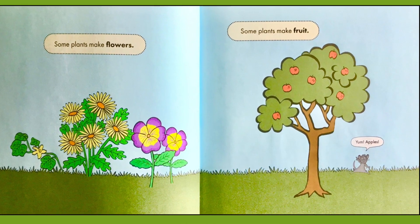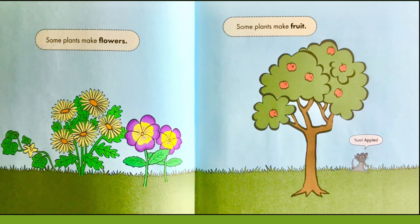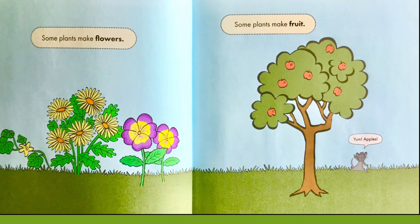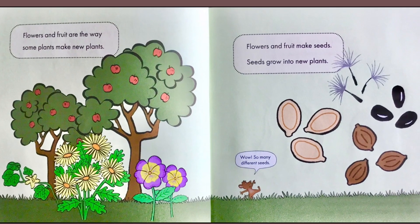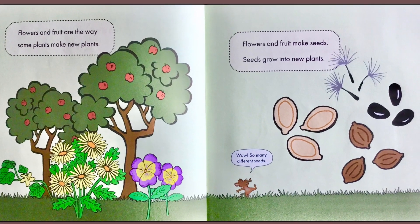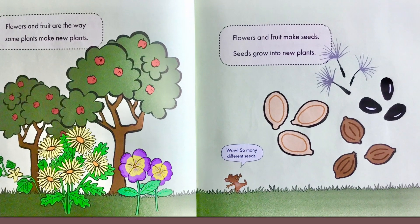Some plants make flowers. Some plants make fruit. Yum, apples, says the little mouse. Flowers and fruit are the way some plants make new plants. Flowers and fruit make seeds. Seeds grow into new plants.